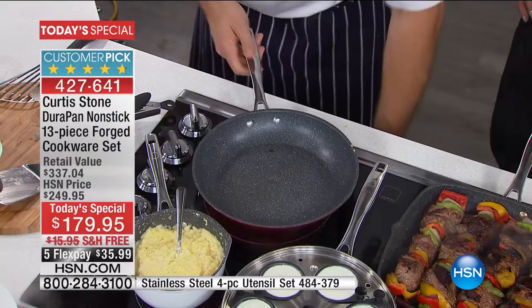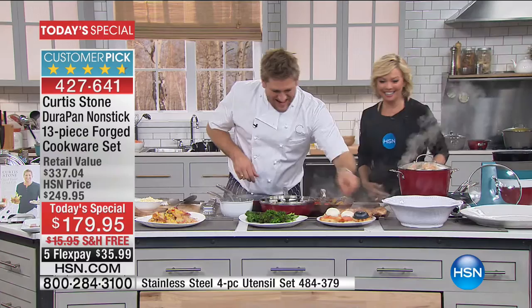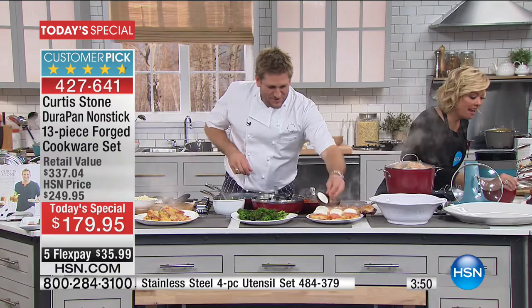Lynn is on the phone from Charleston, South Carolina, who ordered today's special. "Hey, Curtis! This is Lynn from Charleston, South Carolina." Curtis: "I love your city, my darling — I was just down there recently." Lynn: "I know you were filming Top Chef down here." Curtis: "My good friend Mike Lata from Fig Restaurant down there in Charleston — you guys know how to do it."